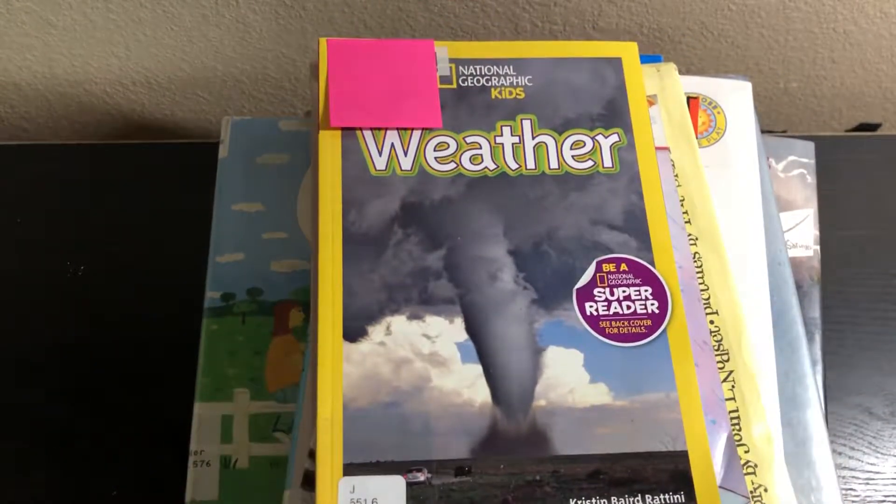Hey everyone, it's Natasha. In today's video I have a library haul for you. These books are pretty much in two different categories: weather and election. So if you're interested in either of those categories, definitely stick around.